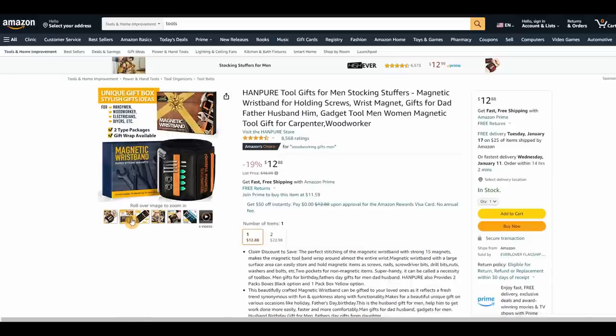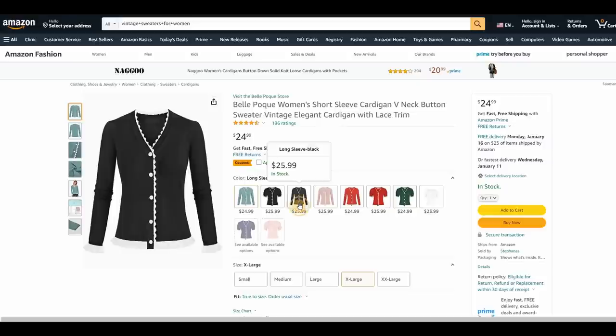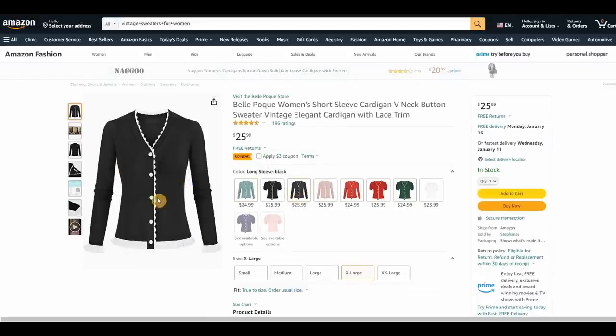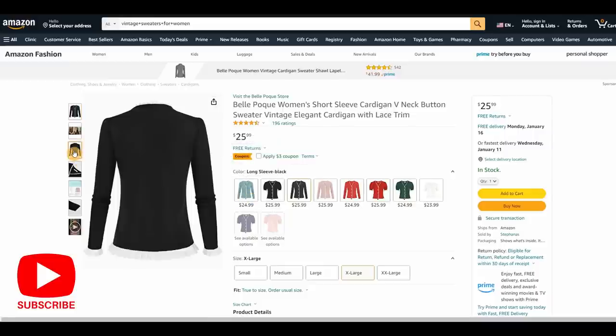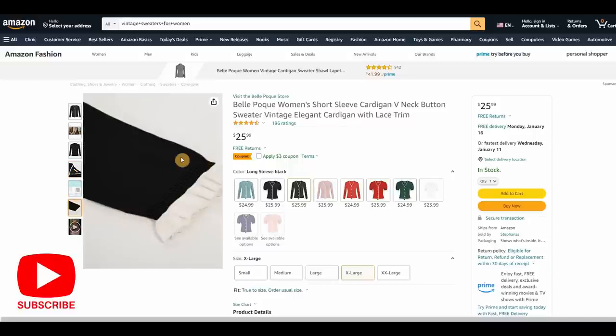I get a lot of messages asking where I got a blouse or sweater, and Amazon is one place I shop. Belle Pogue women's wear is one of my favorites. I got this really nice blue sweater — they're $24.99 with a $3 coupon. I have it in blue and black, and my daughter just ordered one in black too. It's so comfortable, easy to wash, and I just hang it to dry.